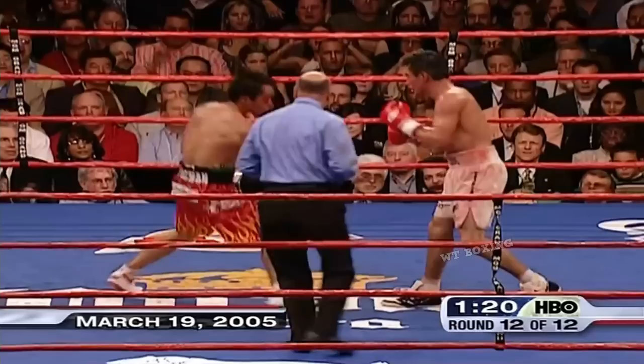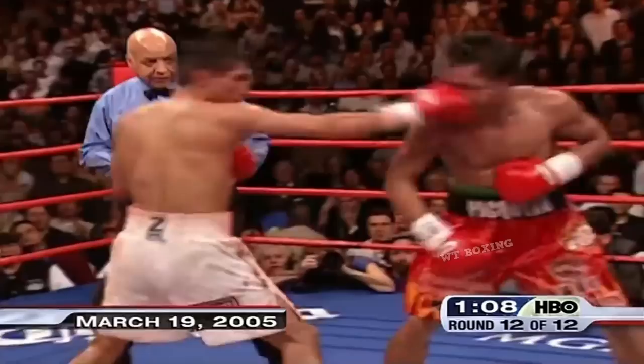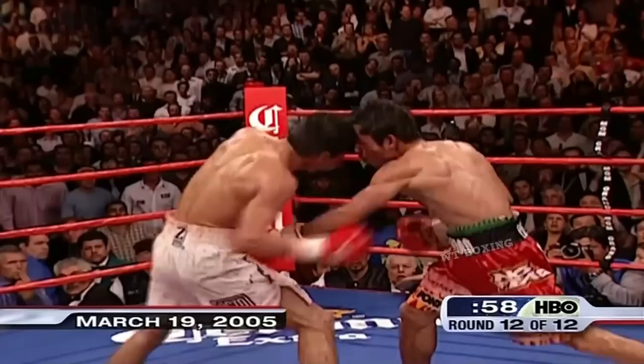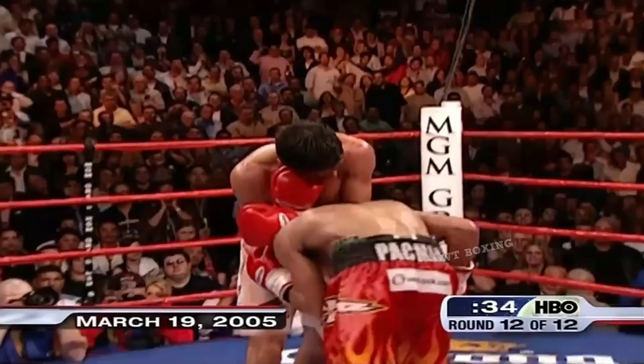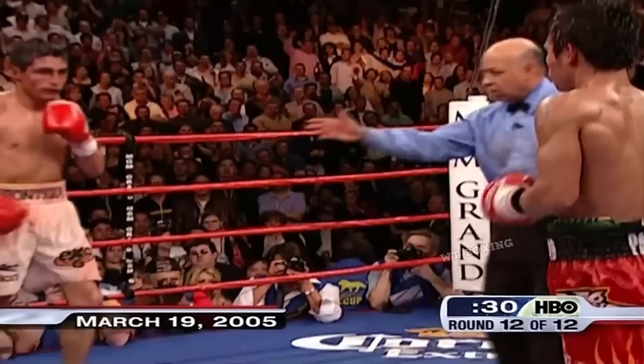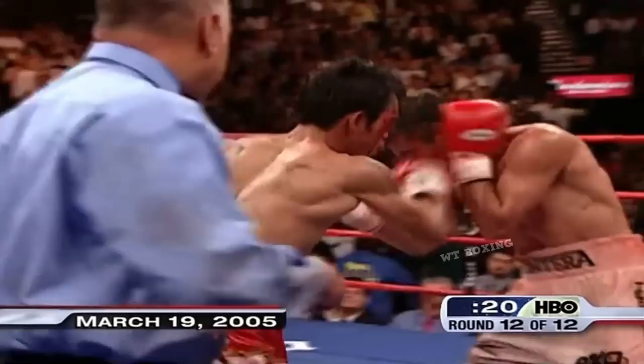Talk about going into the jaws of the lion. This is a picture that doesn't need any captions. We can call this March gladness. There's nowhere else in sport you'll find greater passion, greater intensity, greater courage, greater commitment, greater sheer guts than what these two guys are showing. This is boxing at its best.